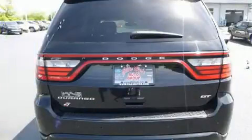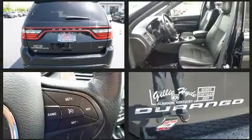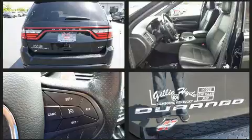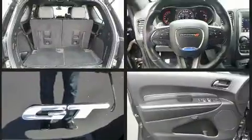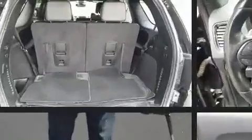Dodge prioritized comfort and style by including one-touch window functionality, an automatic dimming rearview mirror, remote keyless entry, rear wipers, and cruise control. Third row seats provide an even greater maximum passenger capacity.